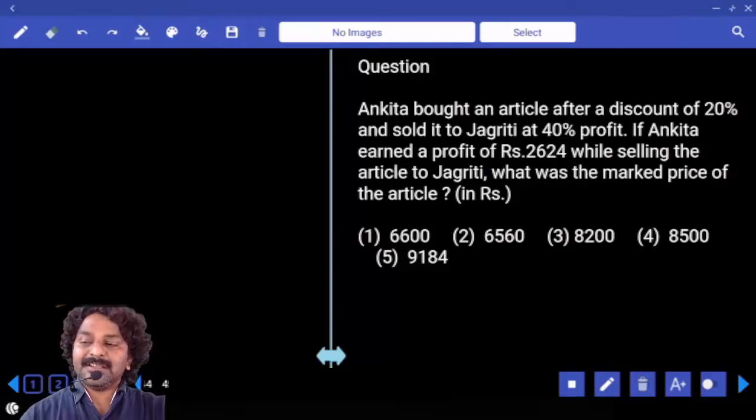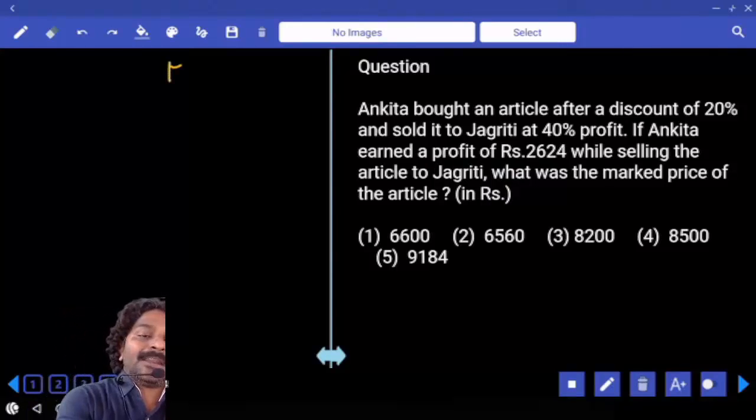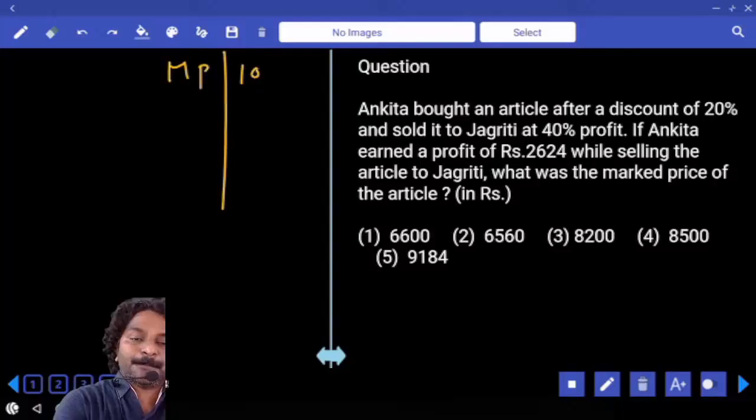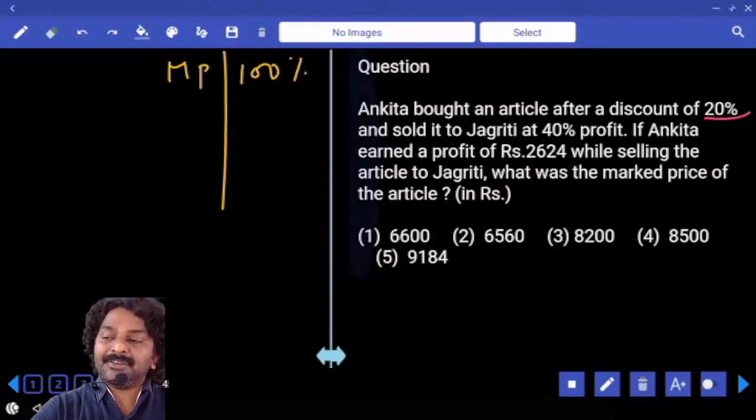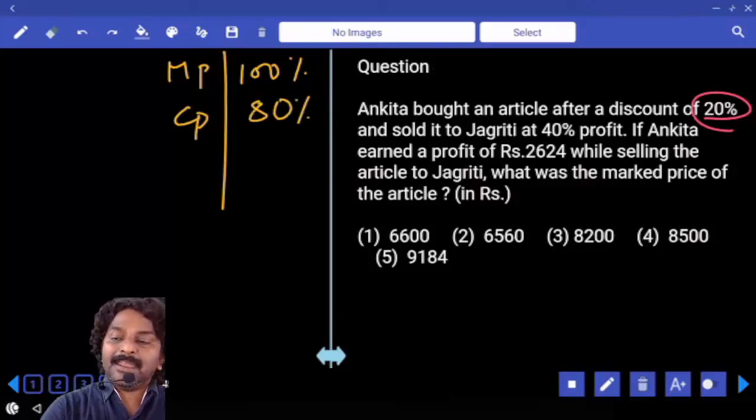Ankita bought an article after a discount of 20% and sold it to Jagrithi at 40% profit. Let the market price be 100%. She got a discount of 20%, so at what price is she purchasing it now? 80.